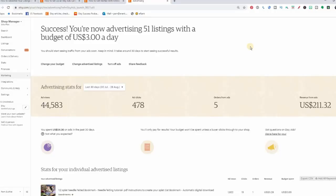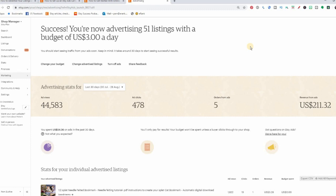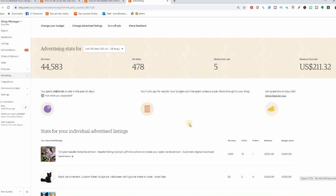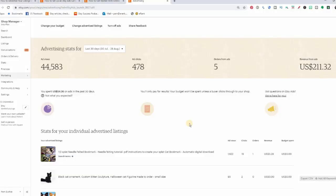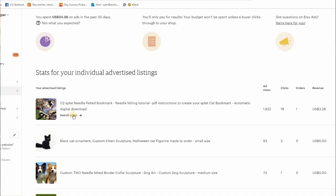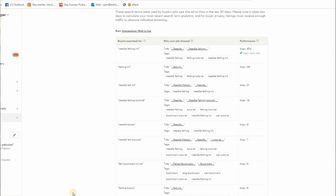First glance at the new page: the graphs are gone — I don't like that, I like graphs. How much was spent is no longer prominent; it's tiny below the main line, as if they want our focus on views and sales, not cost. All our listings are still there with views, clicks, orders, revenue, and budget spend — though it's showing zero right now, so I assume they're not counting what was spent before I switched. We can't see which ad type was clicked — promoted listings or Google shopping — and we have to calculate average cost per click ourselves. But the search terms are still there for items with over a hundred views, which is great.